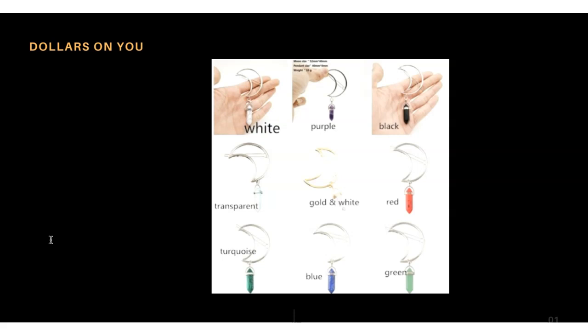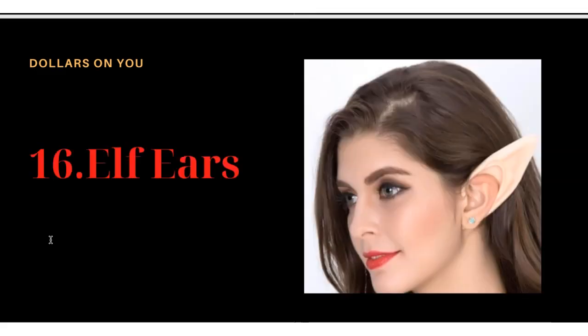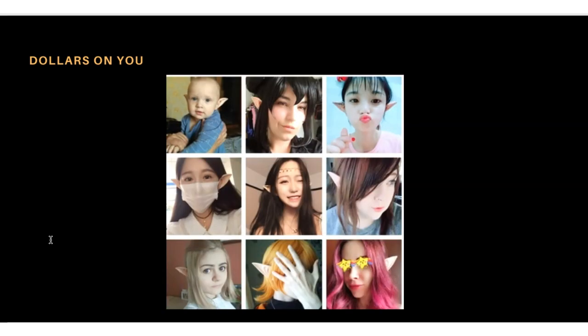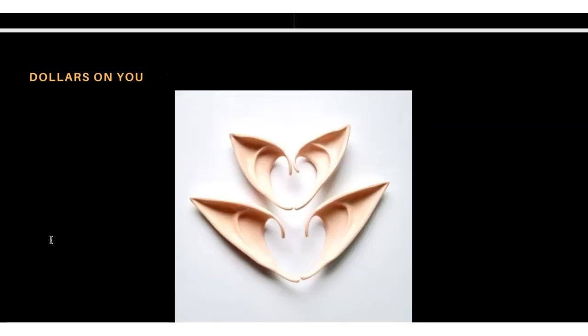Product number sixteen is elf ears. This is a very attractive product with good reviews. You can try it for Halloween. The image shows people wearing elf ears — even a baby wearing them looks nice. This is how the product looks.